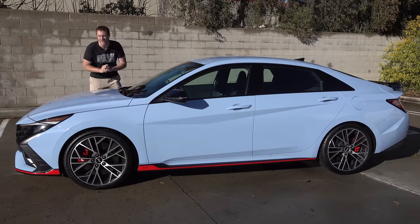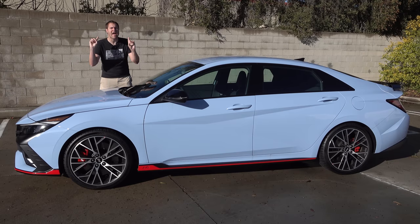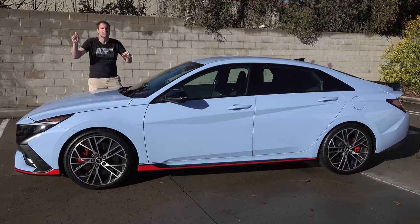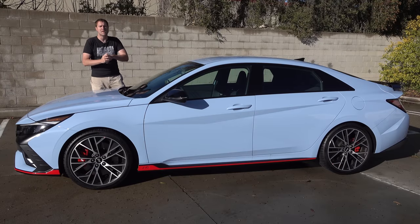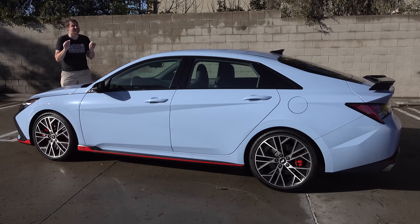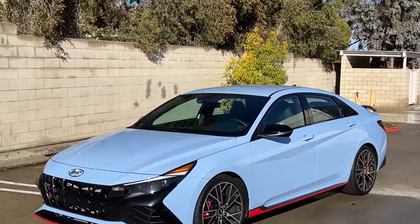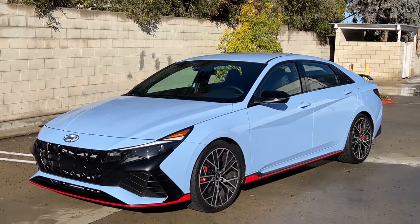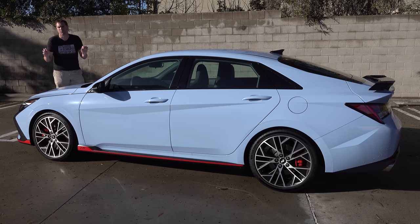Let's talk Elantra N. Hyundai has made great competitive cars for a while now, but generally speaking they haven't been very exciting. That is starting to change with Hyundai's new N Performance brand. First there was the Veloster N hot hatchback, and now there's the Elantra N, which looks to be a competitor for the Subaru WRX and the Volkswagen GTI and GLI. It has 276 horsepower — a pretty good figure considering the new Subaru WRX only has 271. You can get it with a six-speed manual or a dual-clutch automatic, and pricing starts around $33,000. Zero to 60 is about 5.3 seconds, and unfortunately this car is only available with front-wheel drive.